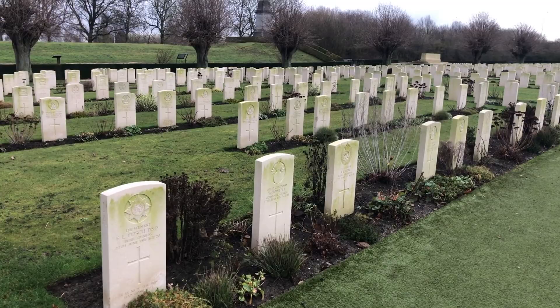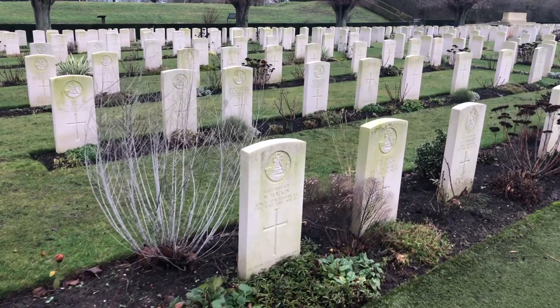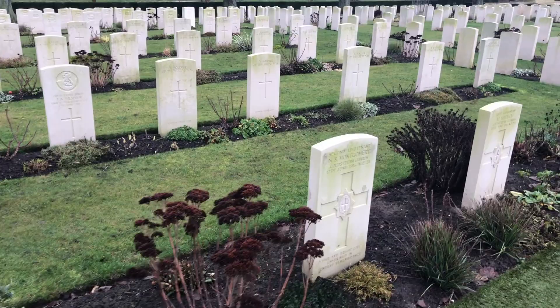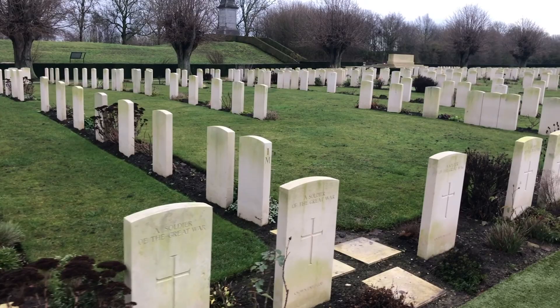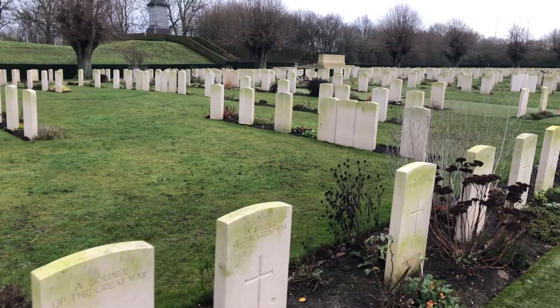Many of the burials here are from the 38th Division and the 49th Division, and in the background the obelisk upon the canal bank is the memorial of the 49th Division. The cemetery is situated immediately adjacent to the canal, and just over that grass bank in the distance, the canal is immediately behind that.